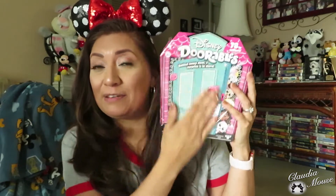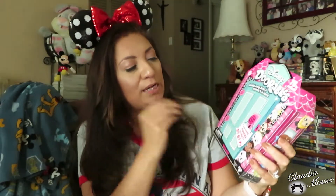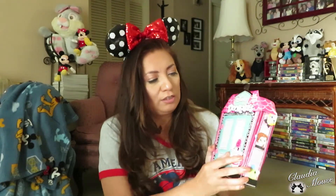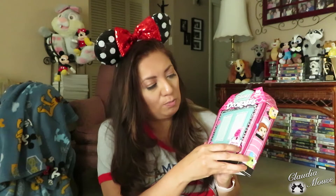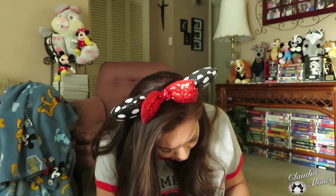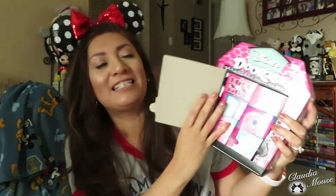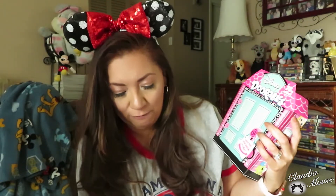Now I'm going to do the big unboxing — the multi-pack, which can be either five, six, or seven. Come on, seven! I want seven — who doesn't, right? I'm hoping I'm one of the lucky ones to get seven. So I pop this open and peek inside — it's kind of hard to open. Got it! Open the door — I got six! You can get five, six, or seven — I got six.